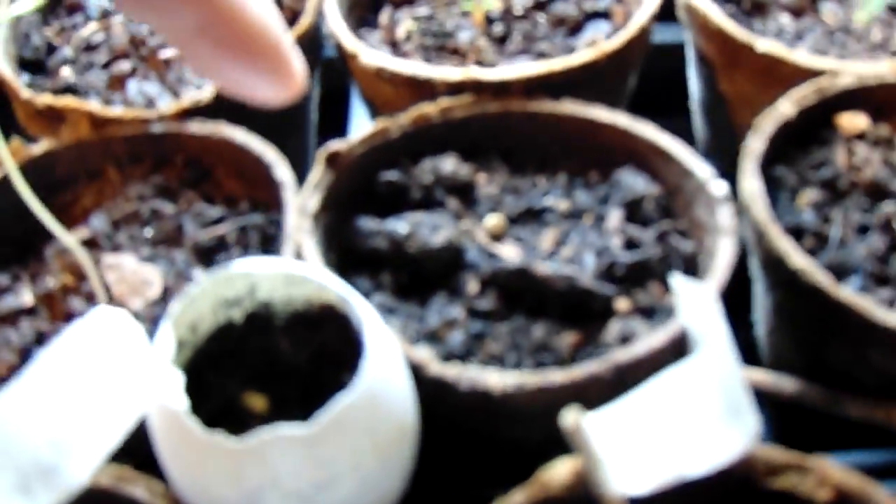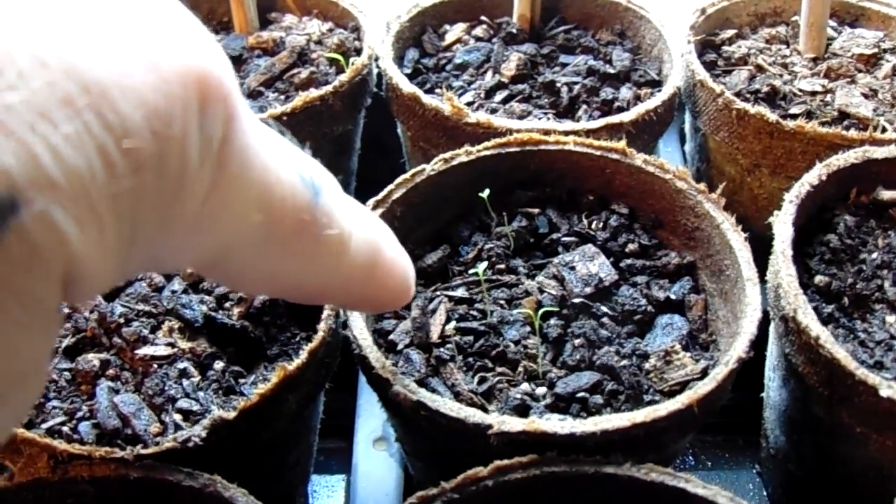I've planted other seeds in here trying to get them to come up. German Johnson - I just had the one. Cherokee - here are those plants right here. I don't know for sure what they are.